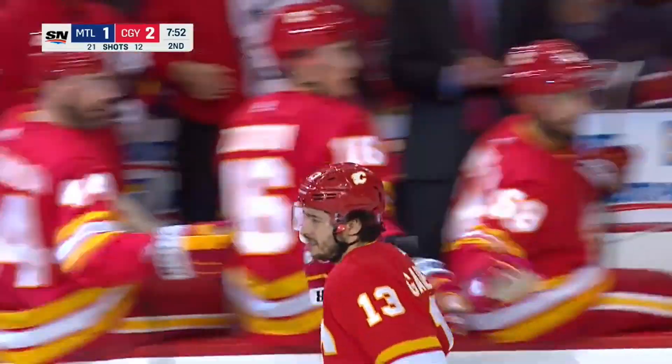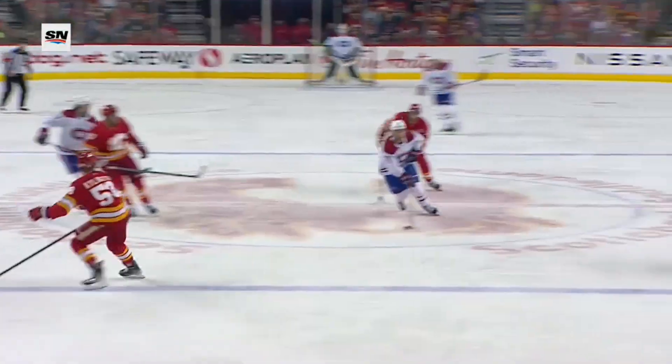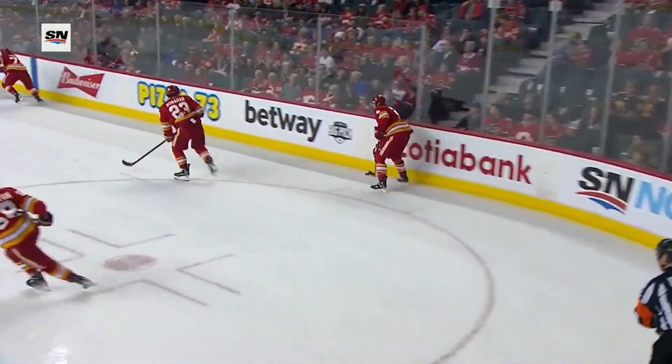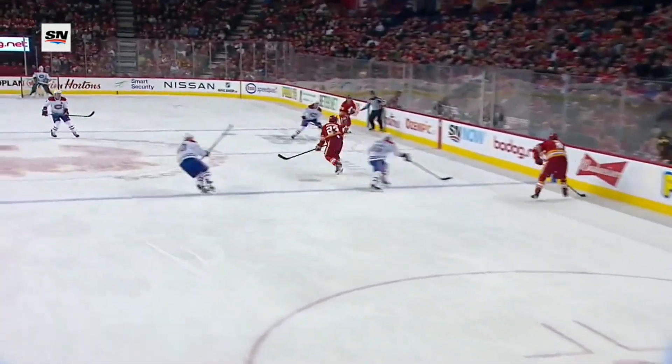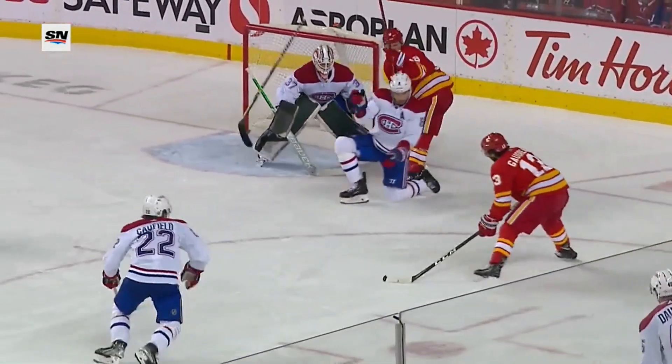A couple of big saves again by Markstrom, and that allowed them to stay tied. There's a good shot here by Evans, and it fooled Markstrom — it hit the top of his shaft. There's something about the release that fooled him. Then Montreal had another chance after that, and then there's a turnover in the corner.